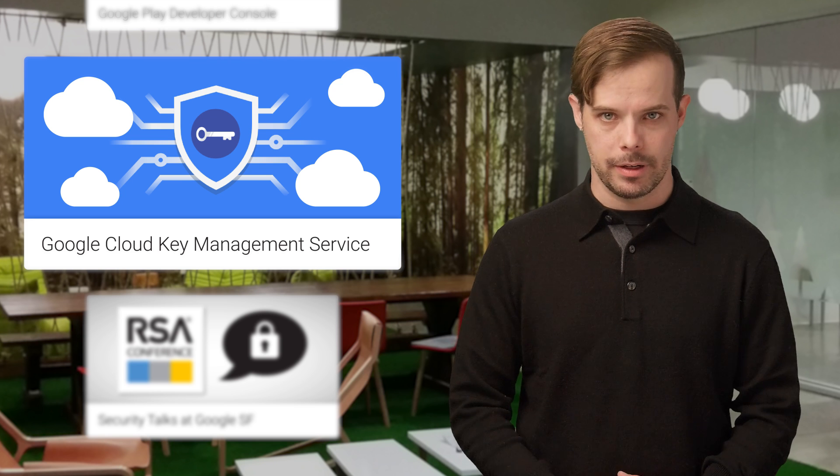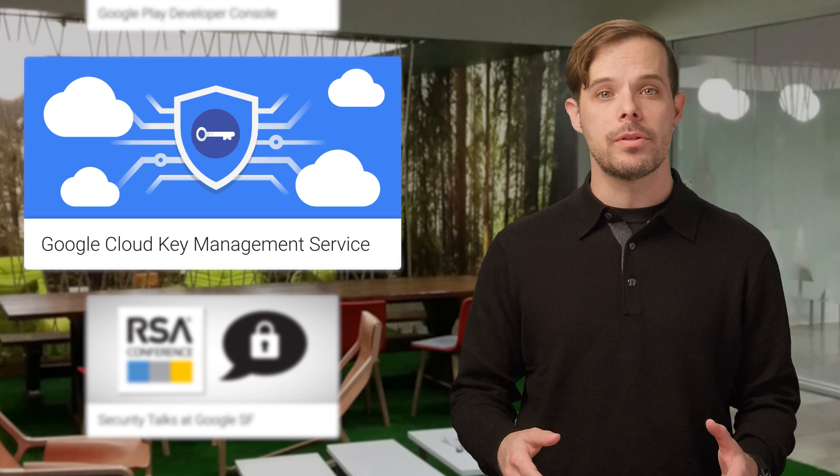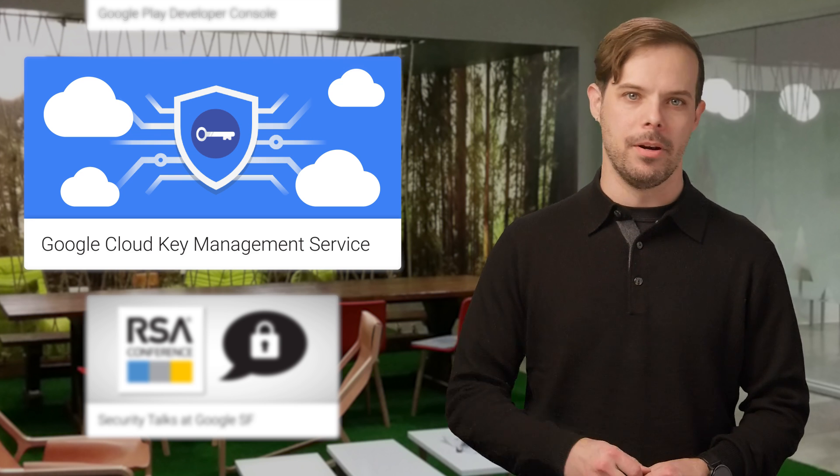Google Cloud Key Management Service is now available in beta in select countries. With Cloud KMS, you can manage symmetric encryption keys in a cloud-hosted solution, whether they're used to protect data stored in GCP or another environment. For more on how this fits into the Google Cloud Platform encryption continuum and links to get started, check out the post.